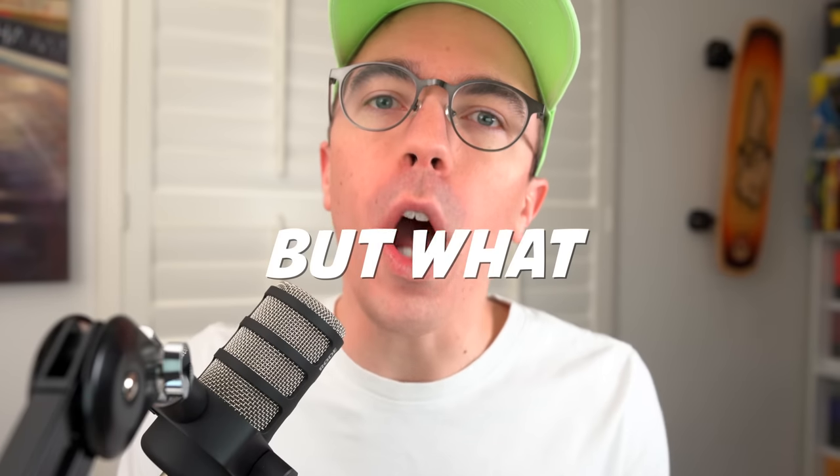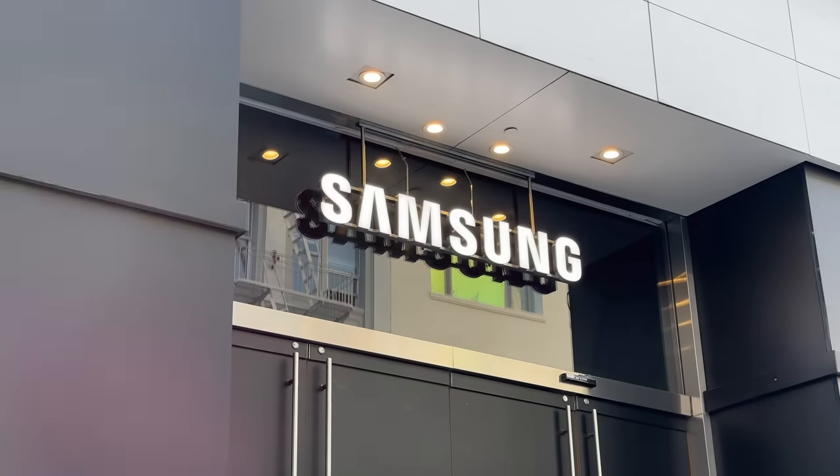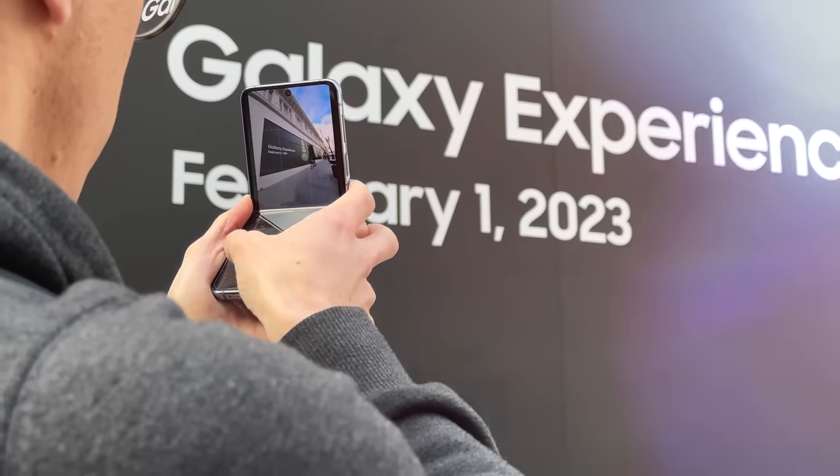Samsung, I love you, but what are you doing? In a world where Samsung are putting more and more emphasis on their folding phones and canceling lines such as the Note, I've gotta ask: is this really where things are headed?